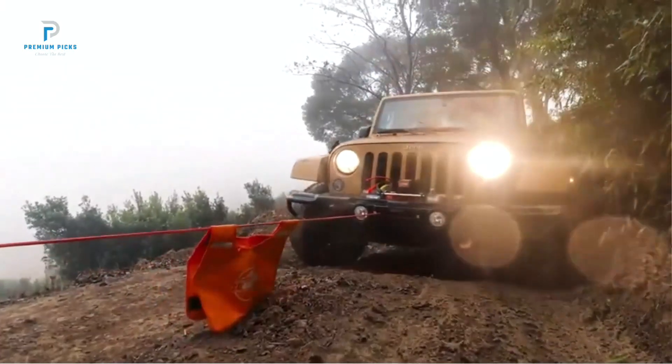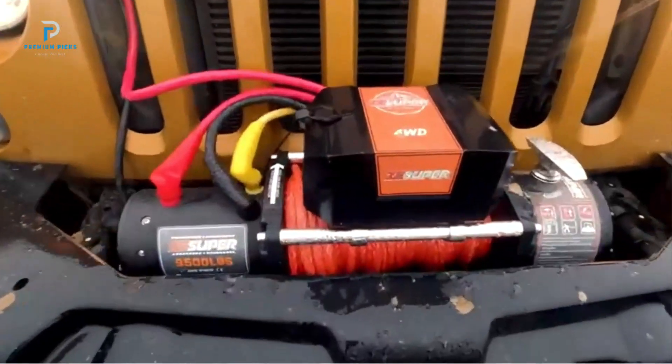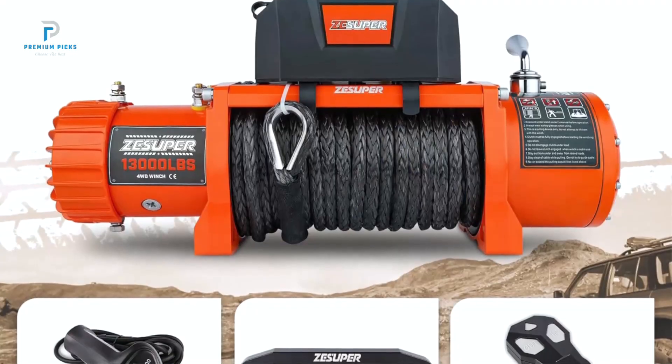Multifunction Remote Control: This winch comes with both wired and wireless remote controls, allowing for versatile operation. The wireless remote features a 150-foot range and an indicator light for easy use in low-light conditions.